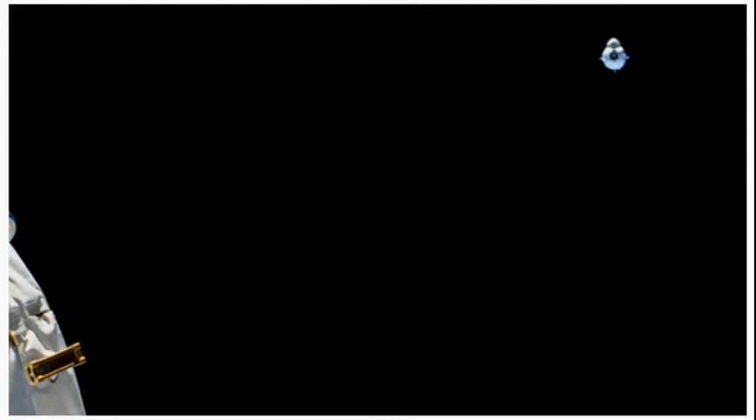It's a little surreal seeing Dragon so close to the space station. Less than 18 hours ago, I was on the pad at Launch Complex 39A, and now it's so close to its destination — being piloted by humans for the second time already in this mission.